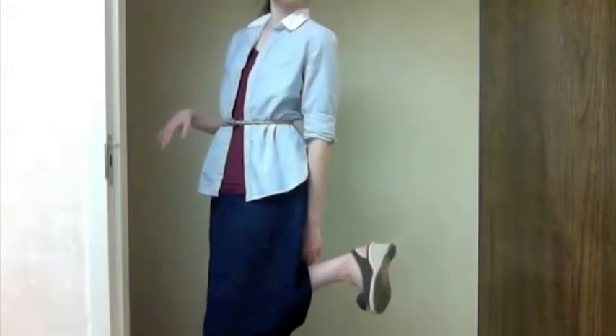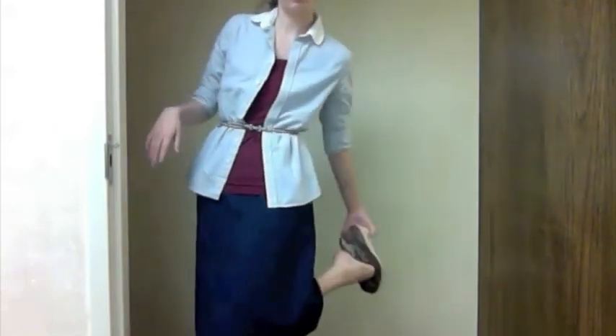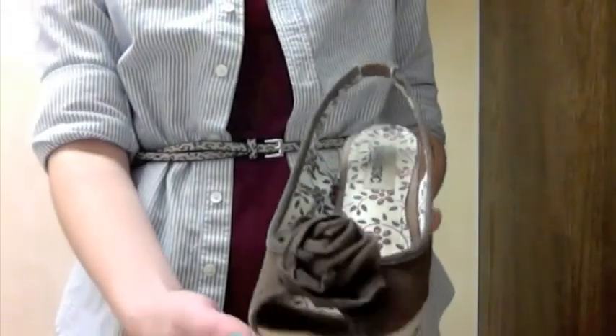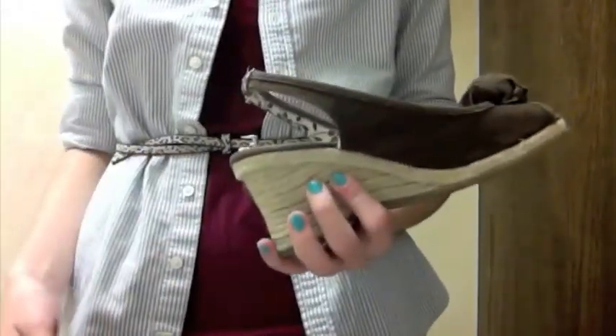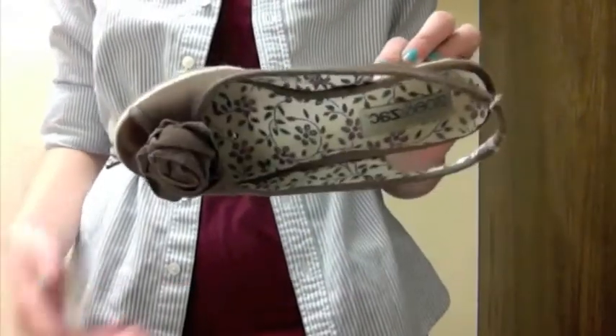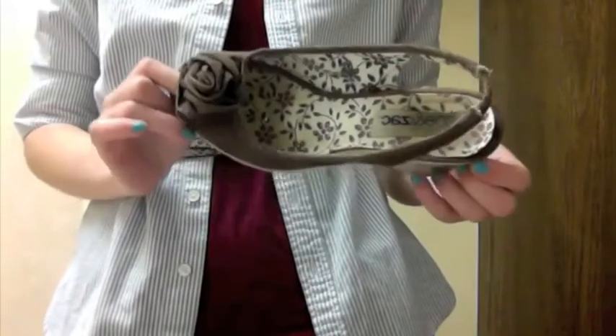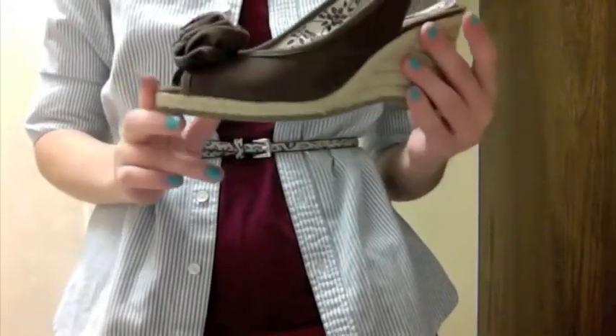My shoes are wedges from Payless and their brand is Zoe and Zett. These are cute wedges. I bought them in silver years ago — I think I've had them for two years now.